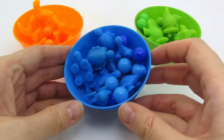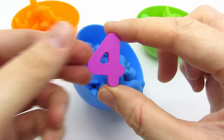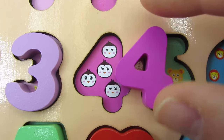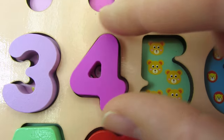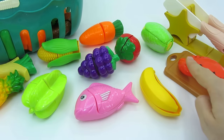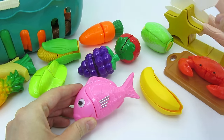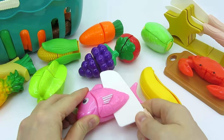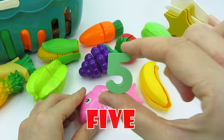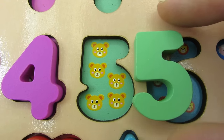I picked the blue bow. Let's take a look inside. We found another number - it's the number 4. Let's count: 1, 2, 3, 4 - 4 penguins. We found another number - it's the number 5. Let's count: 1, 2, 3, 4, 5 - 5 bears.